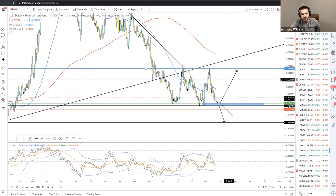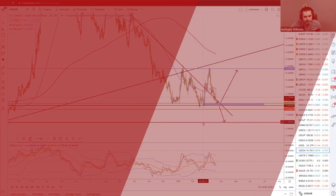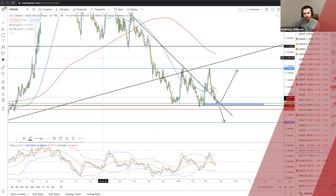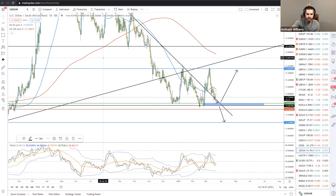Quick message from sponsor Sage Capital — they provide education, software, and tools to increase anyone's ability to trade more successfully. Perfect for people still learning, too busy, or wanting professional-grade strategies to build passive income. They've achieved high returns with relatively low risk. Go to sagecapital.co.uk or click the link above to start auto trading today.